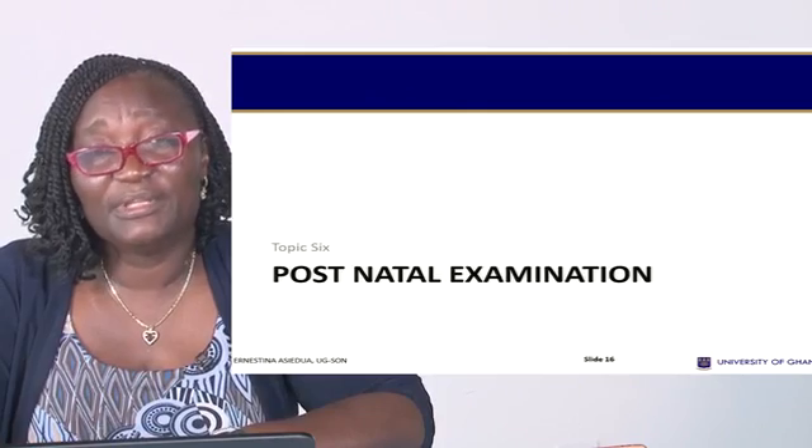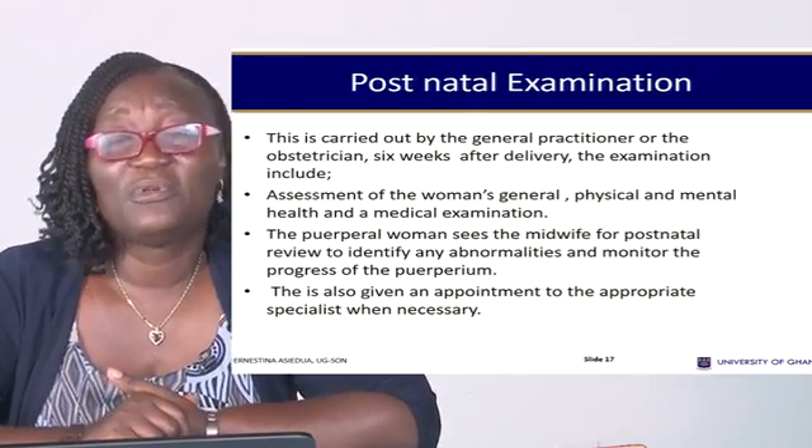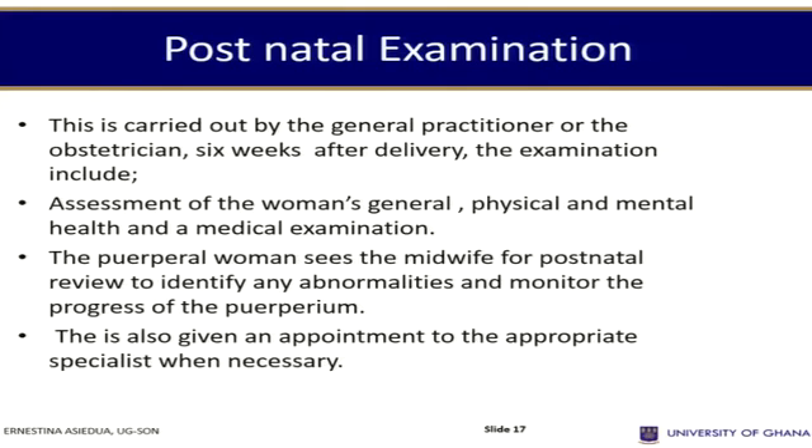For post-natal examination: after the initial screenings done earlier by the midwife, there is a need for a post-natal examination by a general practitioner or obstetrician at six weeks after delivery. The examination will include assessment of the woman's general physical and mental health and a medical examination.